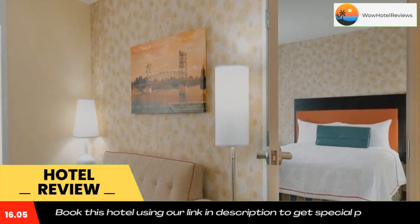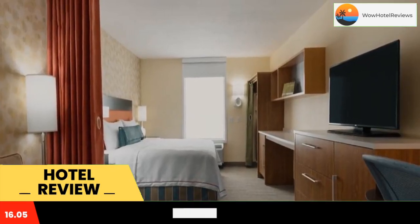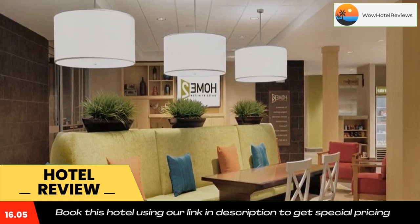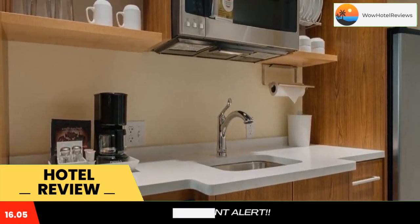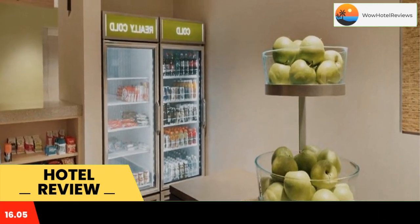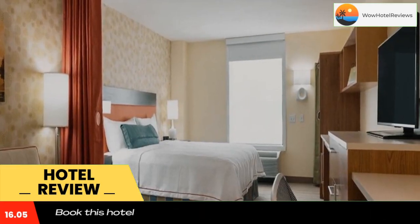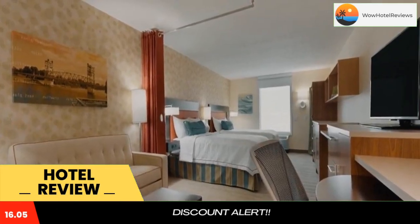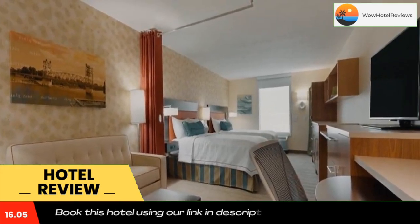Featuring a fitness center, the three-star hotel has air-conditioned rooms with free Wi-Fi. The hotel has family rooms. The rooms have a desk, a flat-screen TV, a private bathroom, bed linen, and towels. Selected rooms also feature a kitchenette with a dishwasher, a microwave, and a fridge.